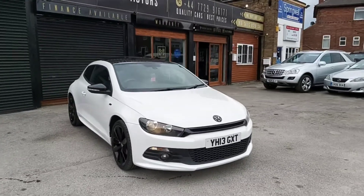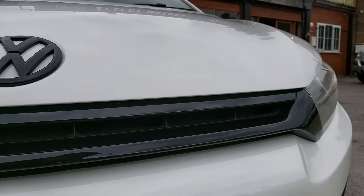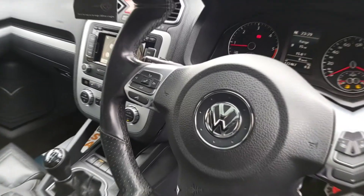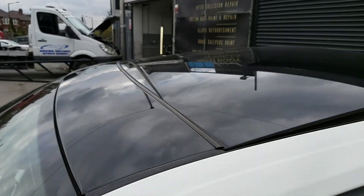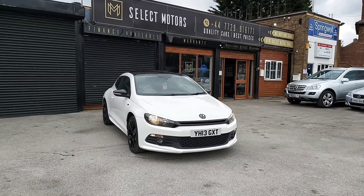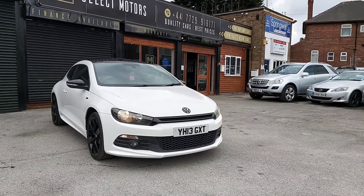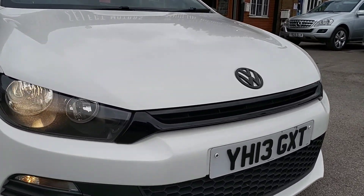Hello and welcome to Select Motors Doncaster. Today I'm going to present you this beautiful VW Scirocco 2L TDI. It is an R-line, guys — it's quite rare on the market, there's not many of these about.